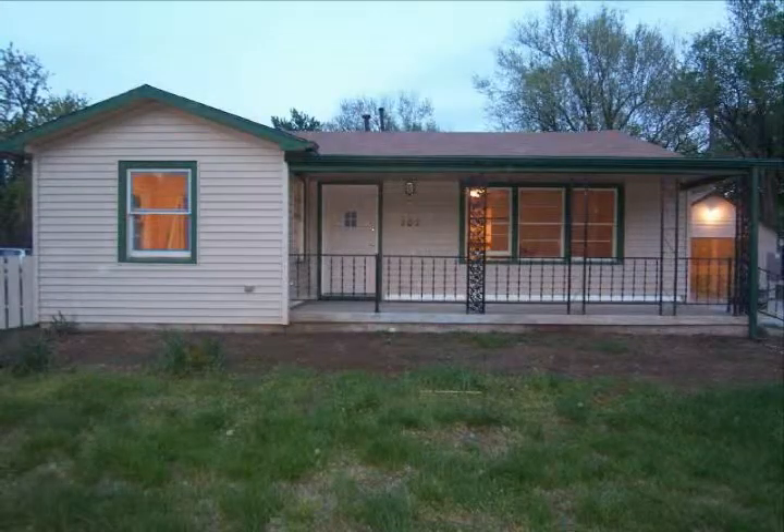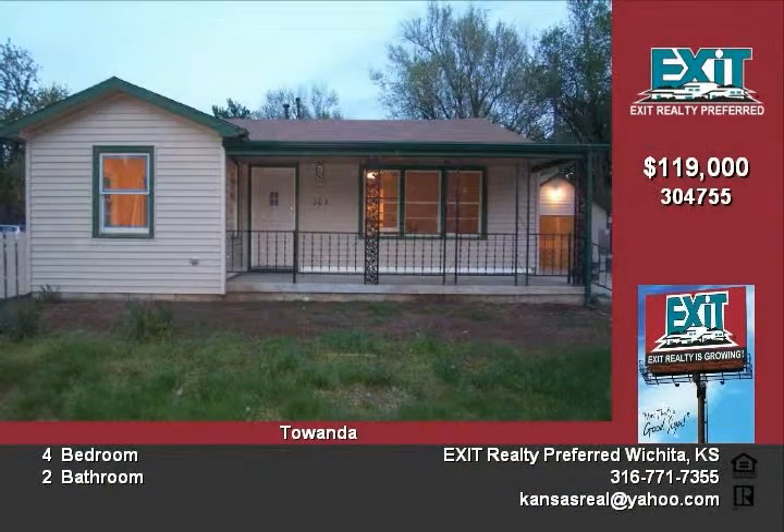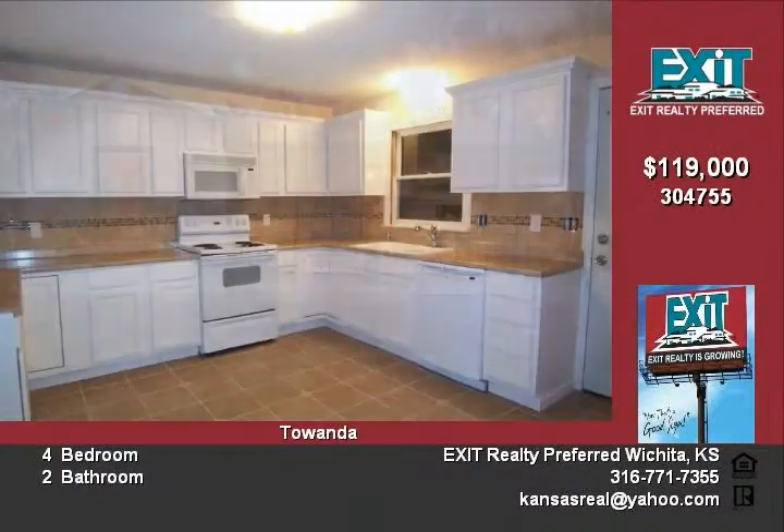Here it is — the perfect home. Schrader Net LLC is proud to present this 1538 square foot, 4 bedroom, 2 bath home with beautiful hardwood floors.